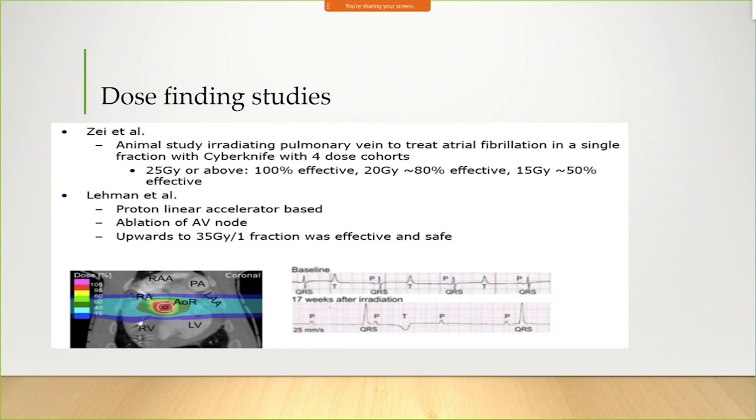A proton-based approach — we don't have protons in Canada, but experimentally, if you ablate the AV node you can cause complete heart block. The dose found to be effective and safe was 35 gray. Some people at our St. Louis collaborations feel that 25 gray in one fraction might not be enough and that 30 gray may be needed, because there are some signals suggesting potential late failures.